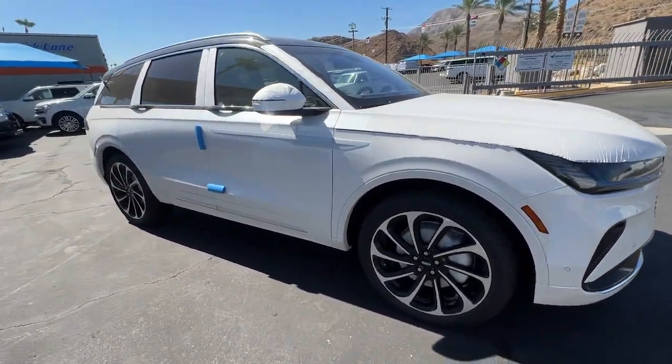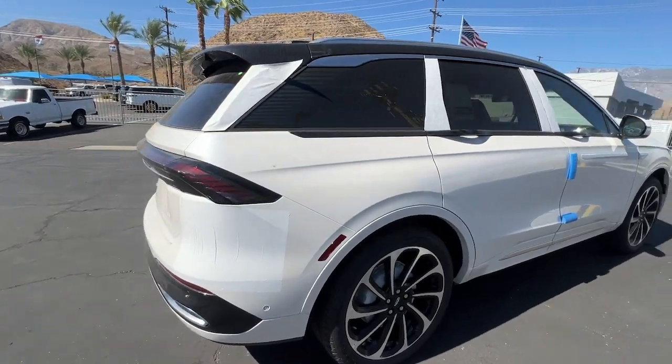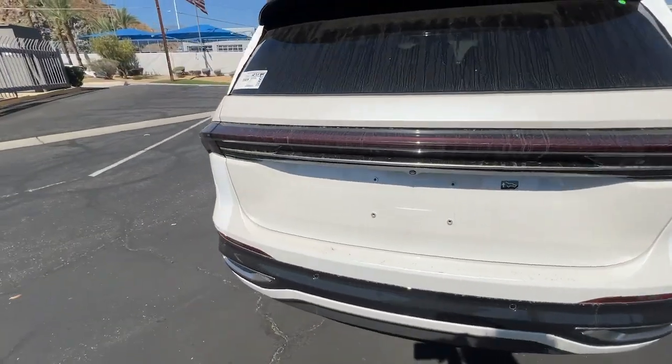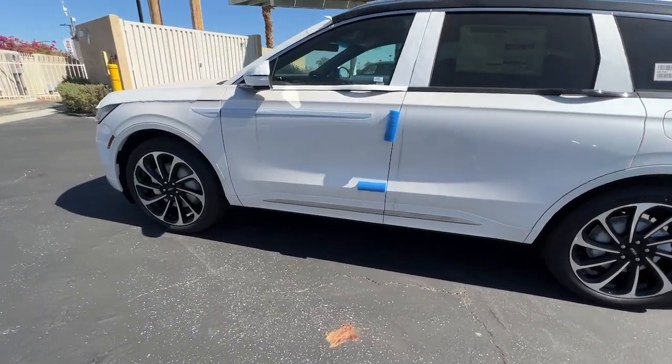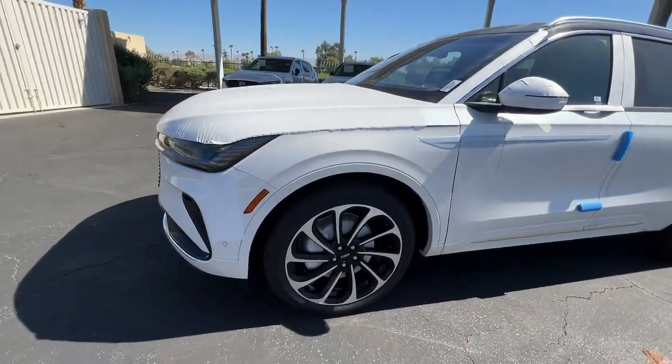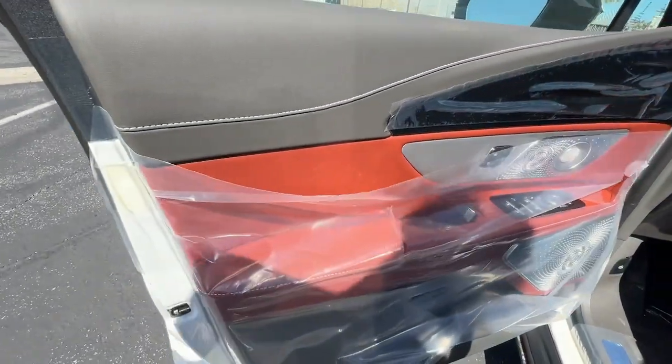Introducing the 2024 Lincoln Nautilus. Here's a smooth, well-equipped Nautilus, the midsize two-row luxury crossover that prioritizes passenger comfort and driving pleasure. You'll love its punchy performance and thoughtful use of the latest technology to help you stay connected, focused, and confident so you can make the most of every journey.